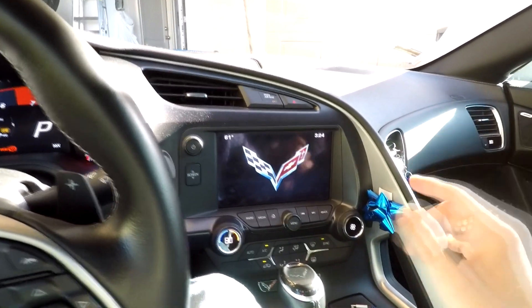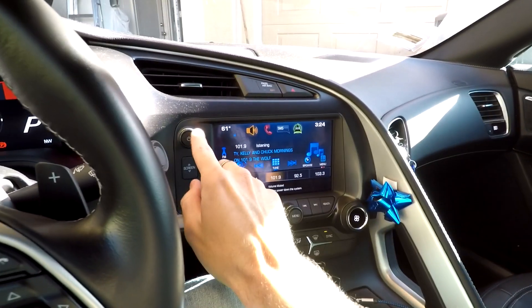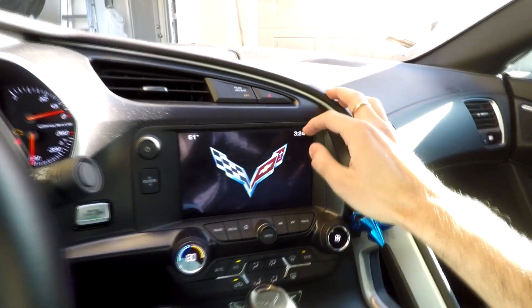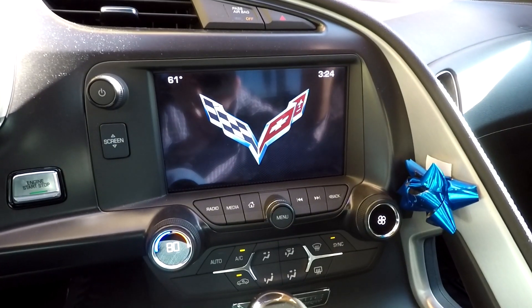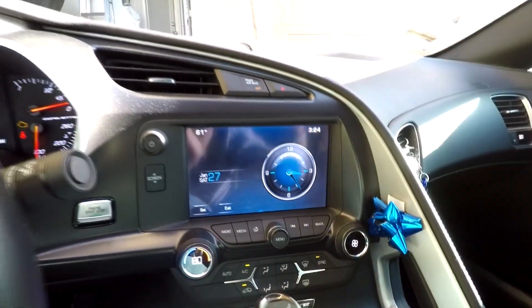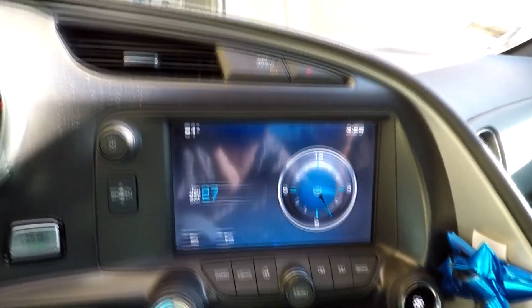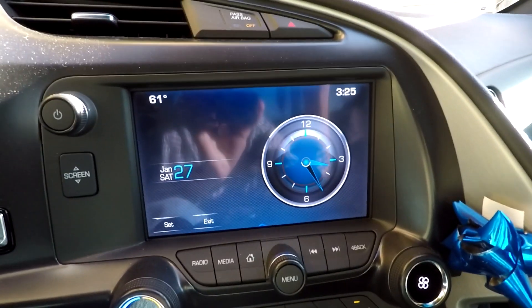One feature a lot of people who have these cars might not know about the C7 Corvette is that regardless of what's on screen or if you've got the radio on, if you go ahead and press on the clock up here, you can come in here to set your clock, but you can also just drive around like this if you want a digital analog-looking clock. There you go — that's a quirk of the C7 Corvette: beautifully mixing timeless looks with technology.